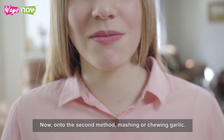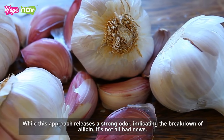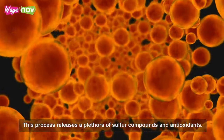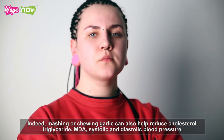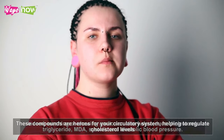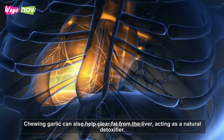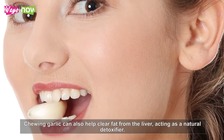On to the second method: mashing or chewing garlic. While this approach releases a strong odor indicating the breakdown of allicin, it's not all bad news. This process releases a plethora of sulfur compounds and antioxidants. Indeed, mashing or chewing garlic can also help reduce cholesterol, triglyceride, MDA, systolic, and diastolic blood pressure. These compounds are heroes for your circulatory system, helping to regulate cholesterol levels and improve heart health. Chewing garlic can also help clear fat from the liver, acting as a natural detoxifier.